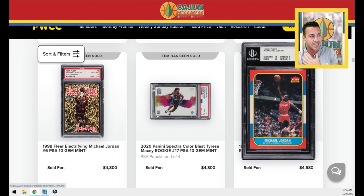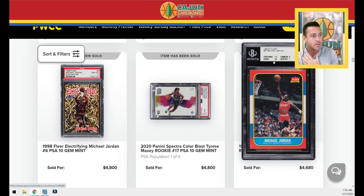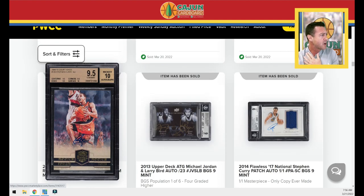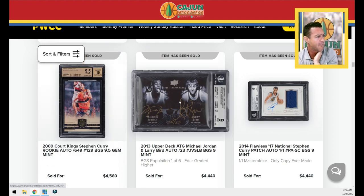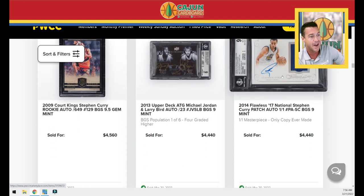A cool Color Blast Tyrese Maxey rookie. A Jordan PSA 7.5 sells for $4,680 with good subs. Another Steph Curry Court Kings autograph rookie — not as common a card, numbered to 649, which is an extremely arbitrary number. A dual autograph Upper Deck All-Time Greats in their college uniforms — Jordan and Bird here with the Gold Link, hand serial numbered 5 out of 23. Steph Curry Flawless patch — one of one. A masterpiece card right there.